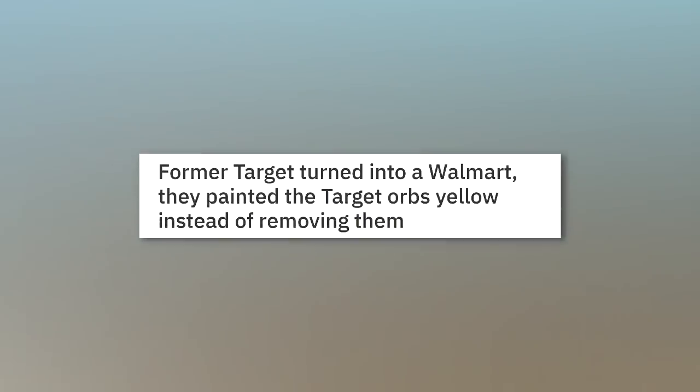Former Target turned into a Walmart. They painted the Target orbs yellow instead of removing them.